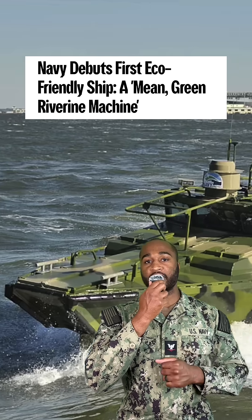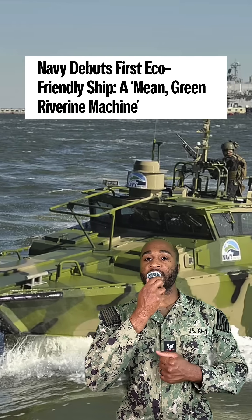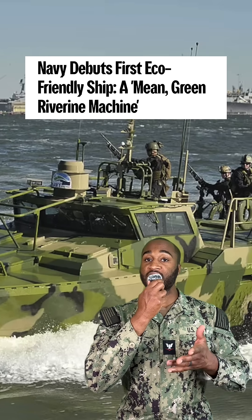But don't get it twisted — people still call out the Navy for sonar hurting marine life and ships and aircraft leaking fuel, so yeah, it's a work in progress. Next time you hear 'military-industrial complex,' just know some of it is nuclear-powered, waste-conscious, and surprisingly eco-friendly. Who knew saving the planet could start on a warship?